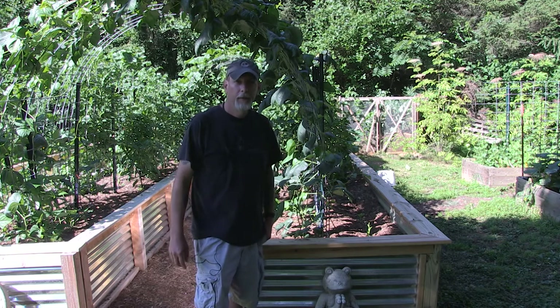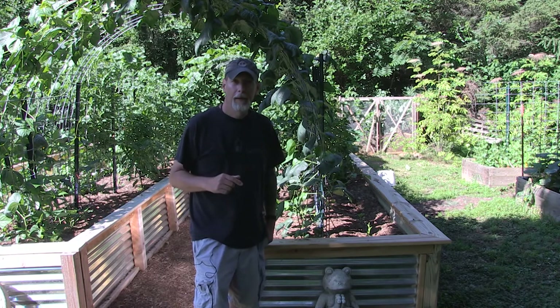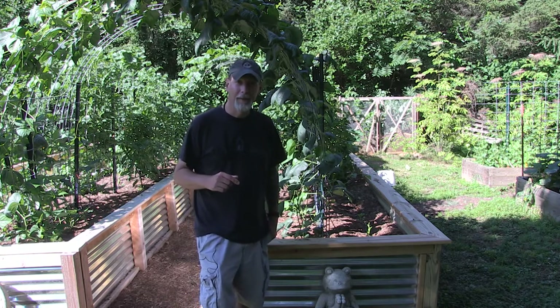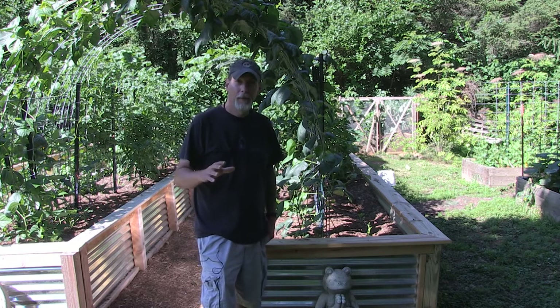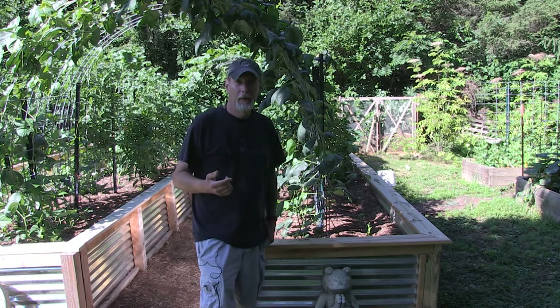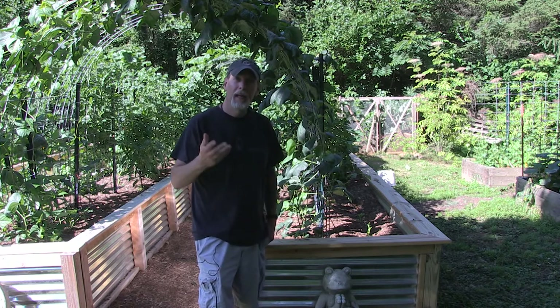Good morning, everybody. This morning I wanted to come out here and talk about the benefits of rabbit poop and how amazing it is for your garden. It has multiple benefits that I will cover with you, but it's something that you should probably look into to see if you can obtain some.